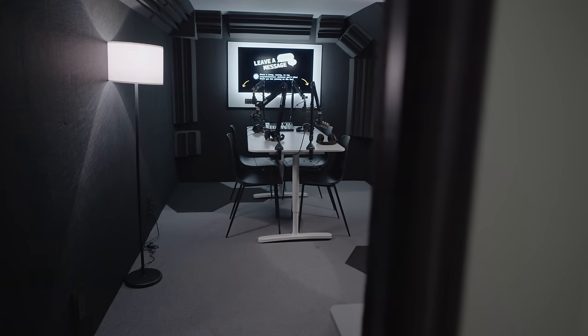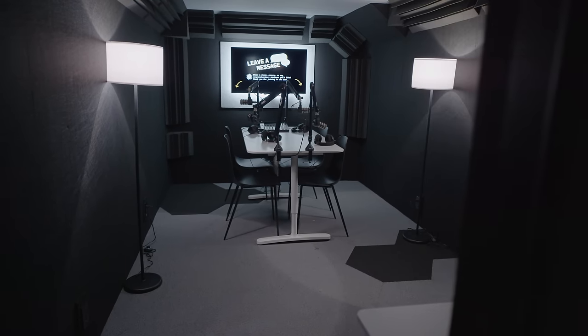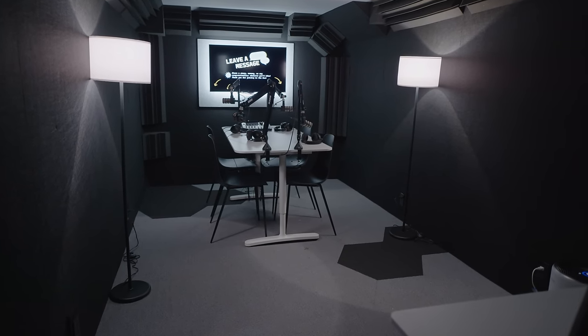The Rode Caster Pro 2 is so easy to use — really, really user friendly. We feel confident that if we did rent this space, anybody coming in could figure it out and use it in no time. We've been big Rode fans for a long time. We've used the Rode Go and a bunch of different Rode mics. Big shout out to them — we love everything we have set up so far.